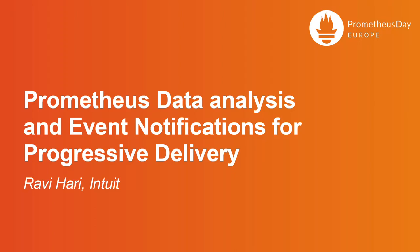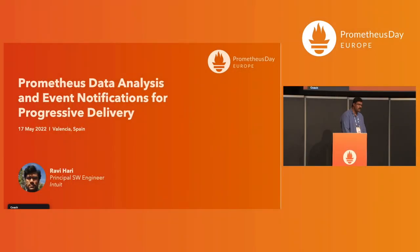The talk today is on Prometheus data analysis and event notifications for progressive delivery. I'm Ravi Hari, Principal Software Engineer at Intuit.